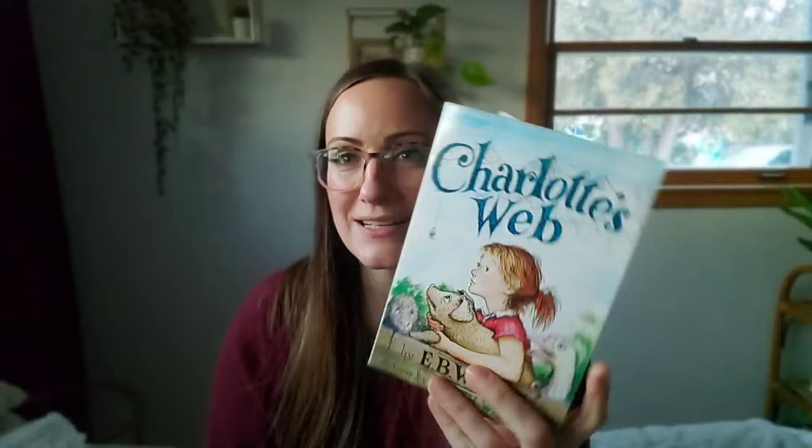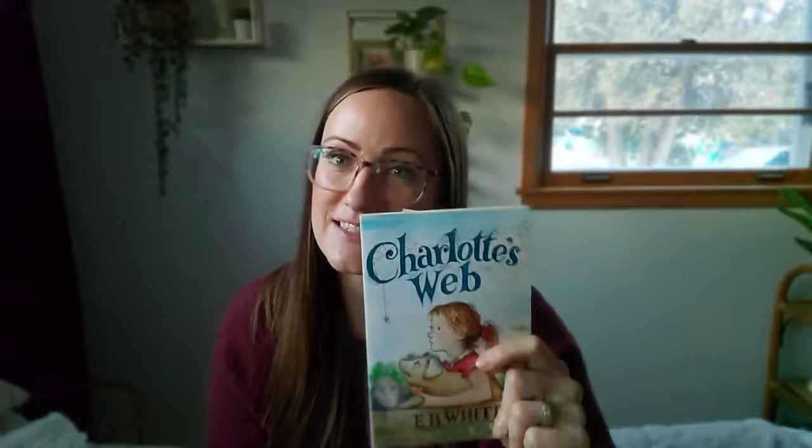Charlotte's Web made the cut for this video. I love this book and it's a classic — I read it when I was a kid. It's definitely one that you should be keeping an eye out for at the thrift store or just purchase and add to your collection. You've probably seen the movie, but I would add the book to your must-have family read-alouds collection.